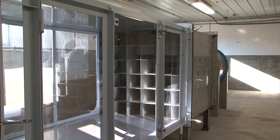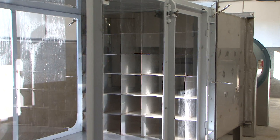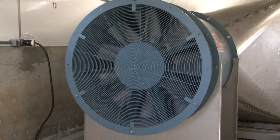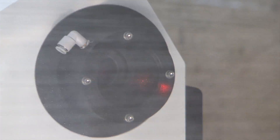Behind the fan is a honeycomb system, which is engineered to send wind evenly through the system. There is also a fan on the end of the tube, which helps pull the air through the tunnel and maintains constant pressure. Near the end of the tunnel, a laser measures droplet size.